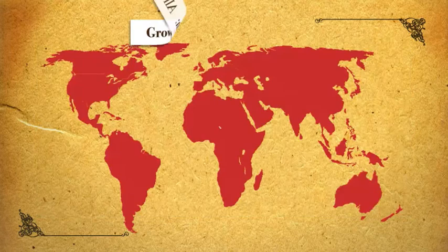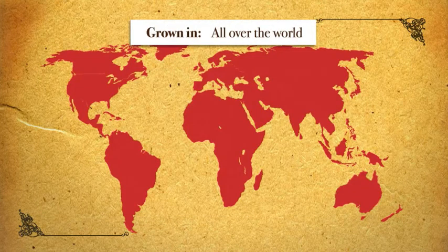Cabernet Sauvignon is grown all over the world and does not require a particular soil type in which to grow, which makes it a very versatile grape. This grape is said to have been naturally cross-bred between Sauvignon Blanc and Cabernet Franc in the 17th century. Cabernet Sauvignon is one of the five main grapes in Bordeaux varietals and in American Meritage.